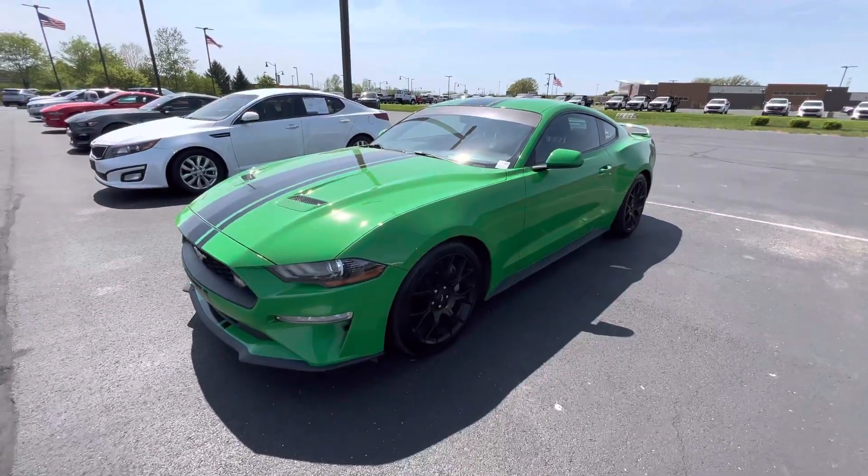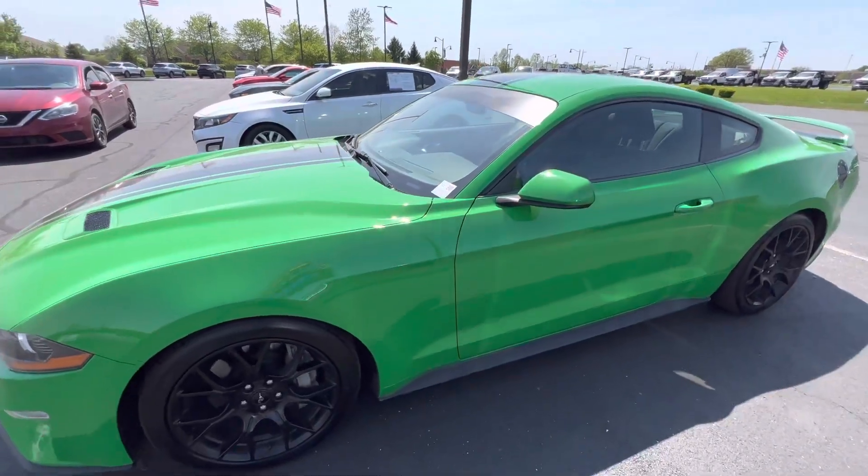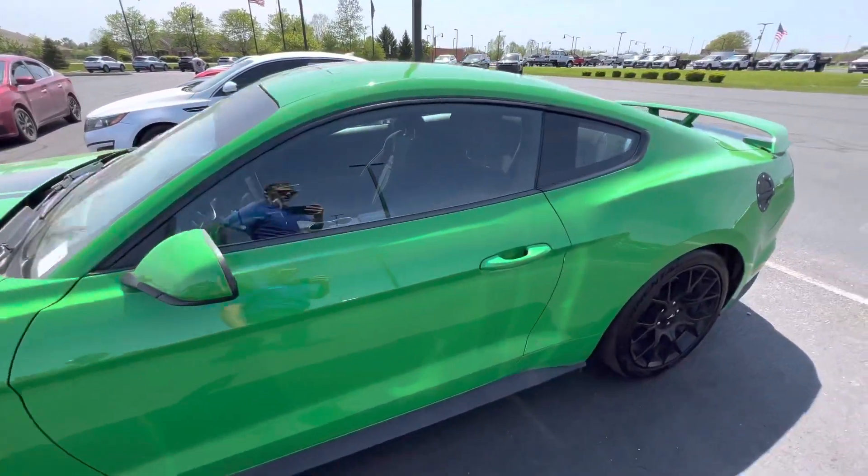Hey, it's Wes over here at Bill Estes Ford in Brownsburg, Indiana, here on our Mustang. It is in the nice green color. It's got the 2.3 EcoBoost in it.